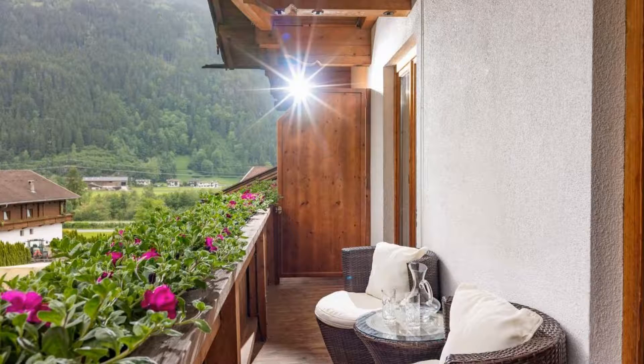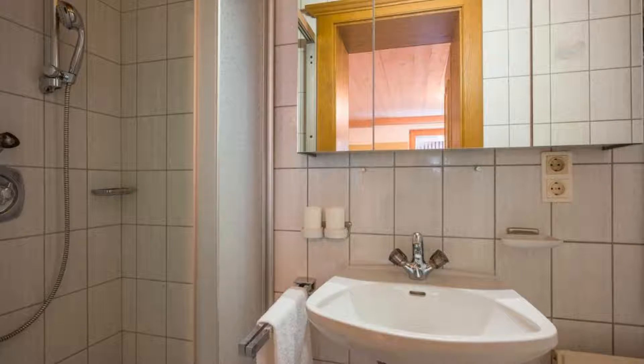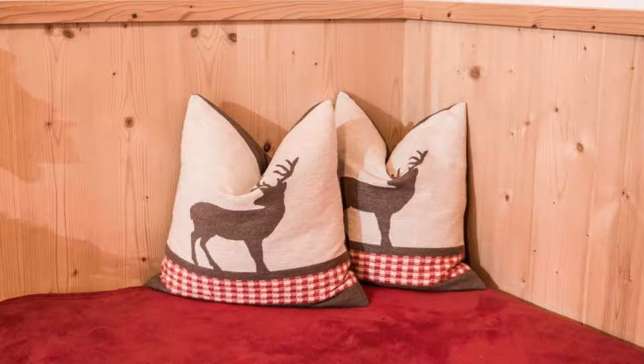You can book online and enjoy it. The property expects major credit cards and reserves the right to temporarily hold an amount prior to arrival. If you have already visited this property, please share your experience in the comment box. For booking or more details, check the description.